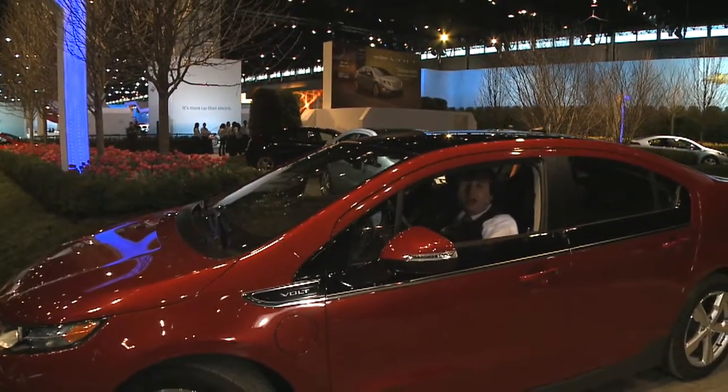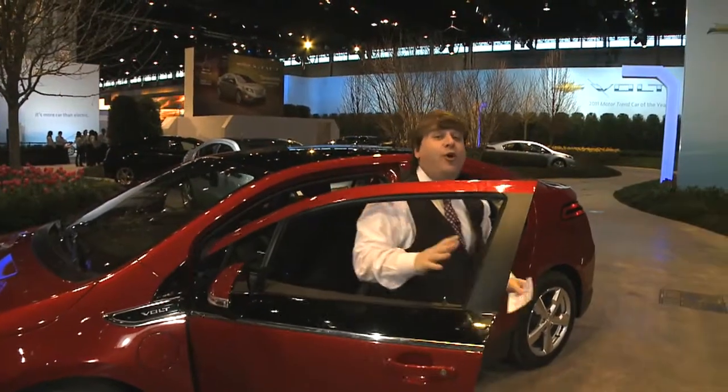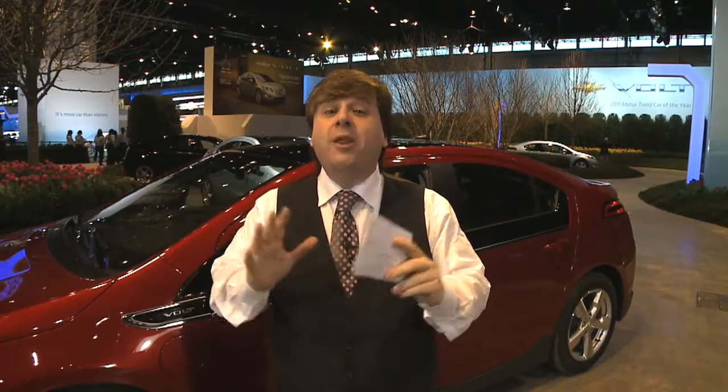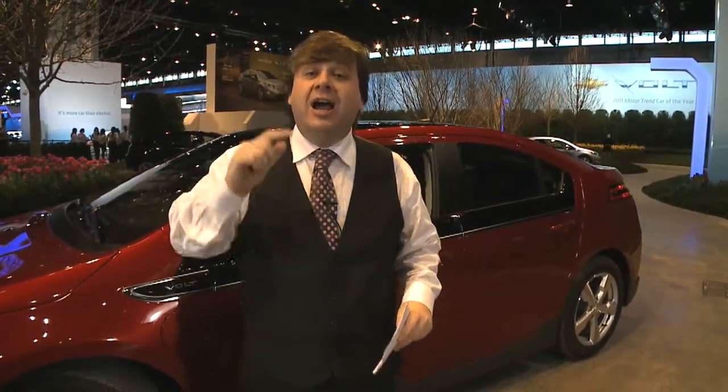Welcome to the Chicago International Auto Show. This auto show has four indoor tracks so you can drive cars. This is the brand new Chevy Volt, North American car of the year. Because things are so cold outside, they have one million square feet of cars to enjoy here at the show.